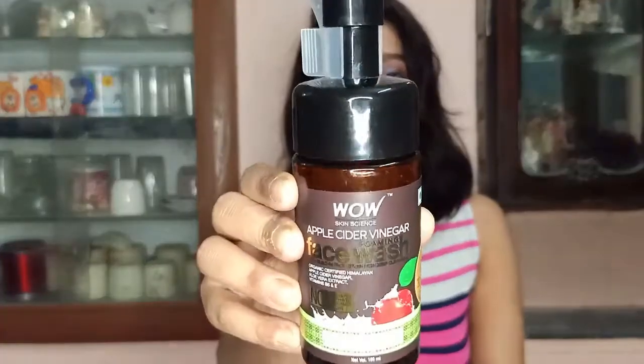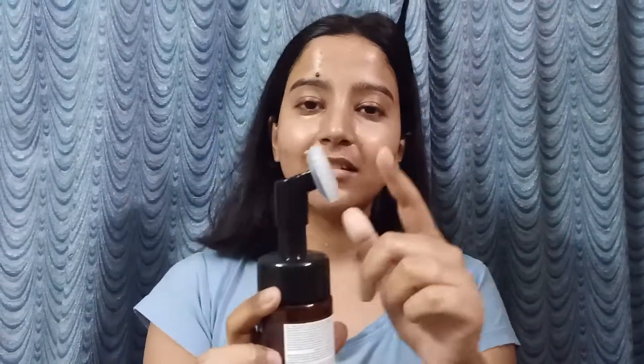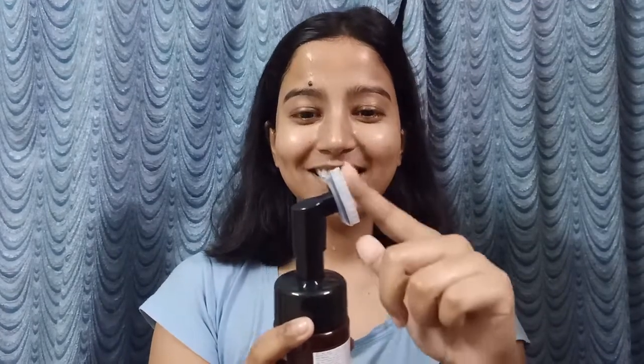The first product is their foaming face wash. The packaging is very unique. It has a cap, and after removing the cap you can see bristles. These bristles are meant for massaging the face, and they are included right in the product - which is the best part. These are silicone bristles - they are very soft and not harsh at all.